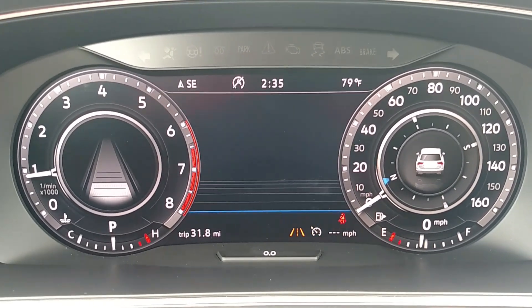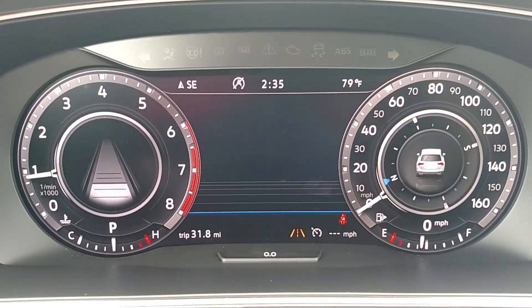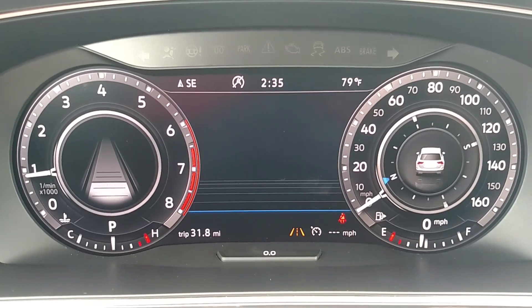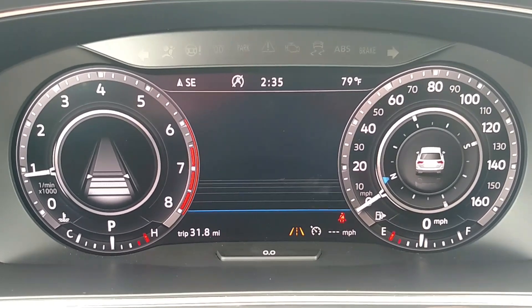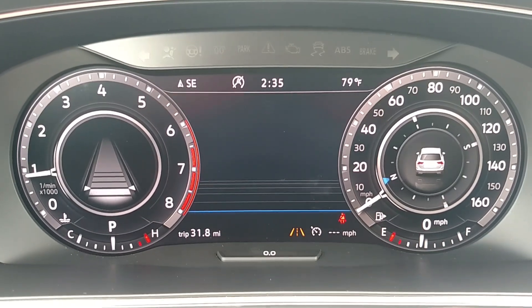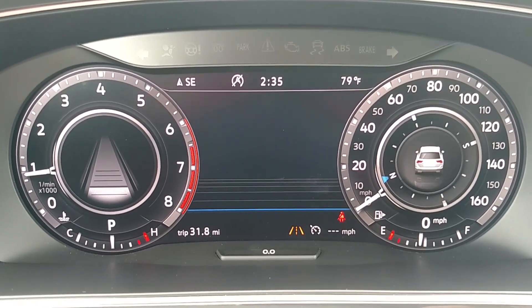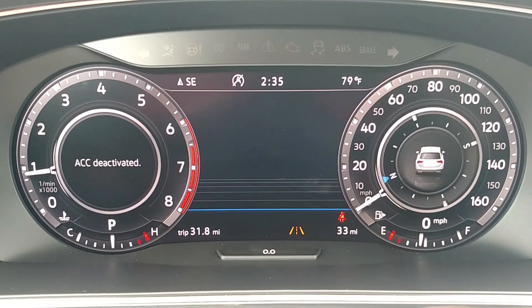If I turn the adaptive cruise control system on, you'll see that screen change just a little bit. Then if I use the button on the left side of the steering wheel to manipulate my following distance using adaptive cruise, that will also be reflected on the digital cockpit screen. You can select your new distance from the vehicle in front of you, and if you turn the ACC system off, that will also be reflected there.